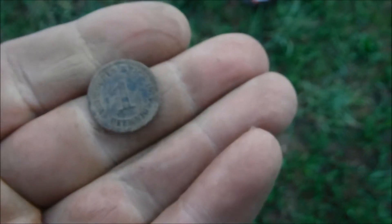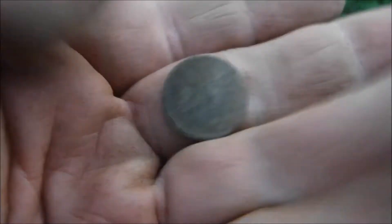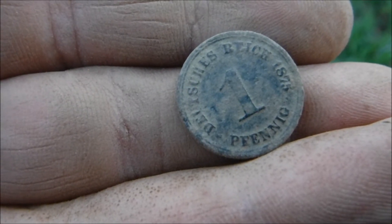And — a one Pfennig coin! Obviously. 1875, with the eagle on the back. Cool! At least one coin out of here, from 1875. So very good — there is something here after all.